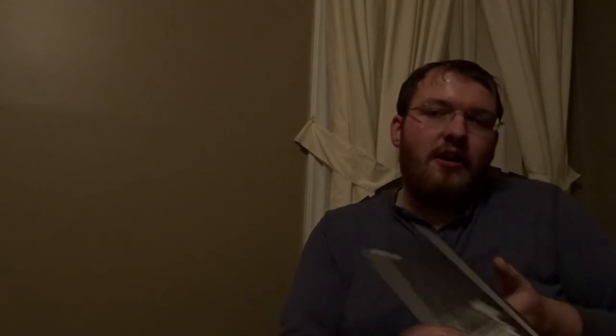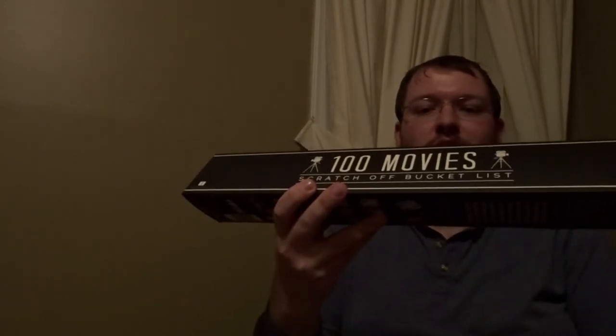If you're familiar with the YouTuber Milesy Movies, he actually has a poster of this and he's been reviewing movies based on this poster. They're also on Amazon if you're interested. It is the 100 Movies Scratch Off Bucket List, and I thought it was neat that it was in a local bookstore — I think it might be cheaper than it was on Amazon.